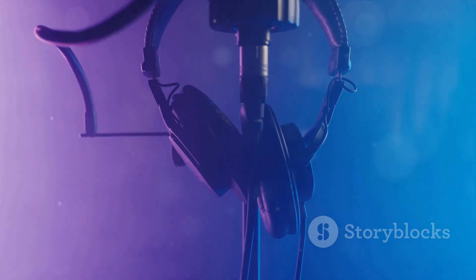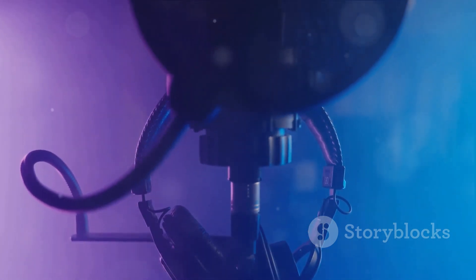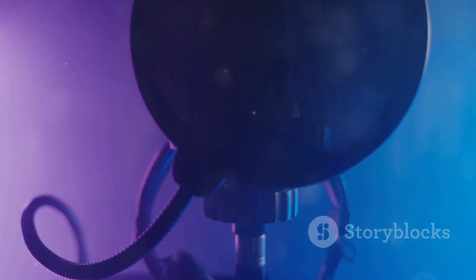To encapsulate, the Neumann U87 microphone is a living testament to the enduring legacy of craftsmanship and innovation in audio engineering. With its unparalleled sound quality, versatility, and reliability, the U87 continues to shape the sonic landscape of music, standing tall as an iconic symbol of excellence in sound recording.